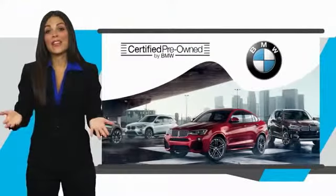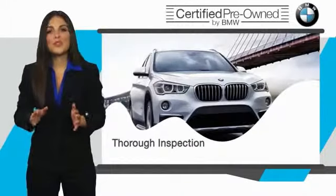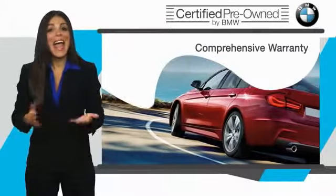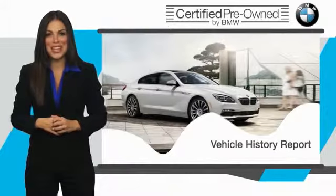To be eligible for the certified pre-owned vehicle program, a BMW must pass a thorough inspection by factory-trained technicians. Stop into your local BMW dealer today and ask to see the BMW Certified Pre-Owned Inspection Checklist.